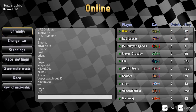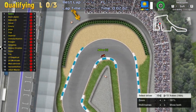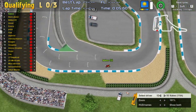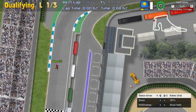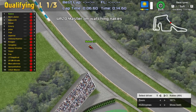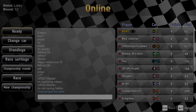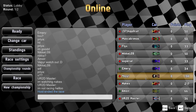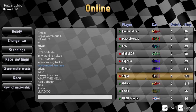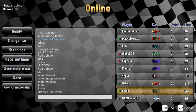Welcome everyone to JL Season 12A, this time at Hockenheim. It's not the first time we've raced here. It seems we had some kind of bug happen to Master — let's ignore that.